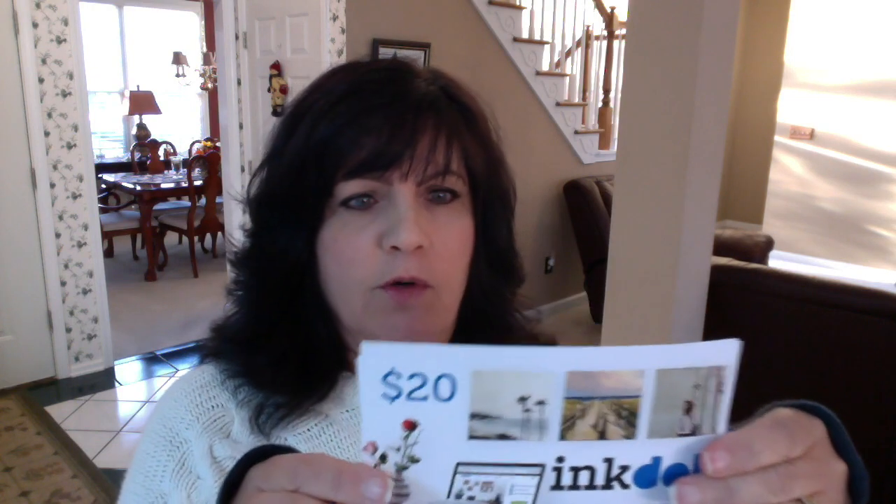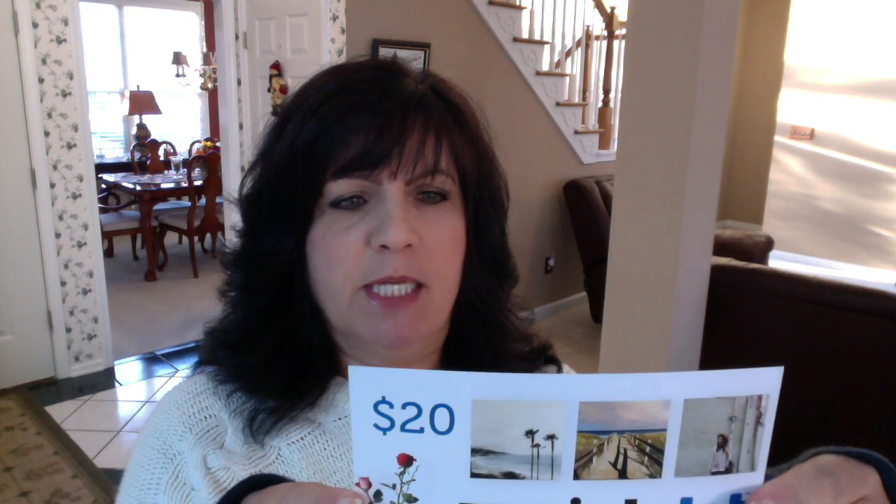The next item in the box is an Inkd $20 gift card — oh, I got two of them. They're the same though, an Inkd $20 gift card. Your favorite photos don't have to live in your phone forever. Give your gift a new life by printing them with Inkd.